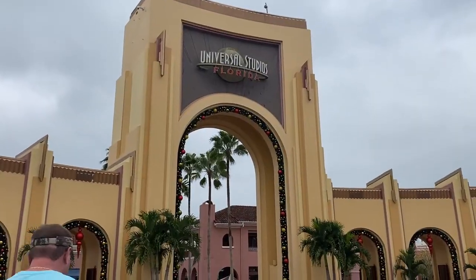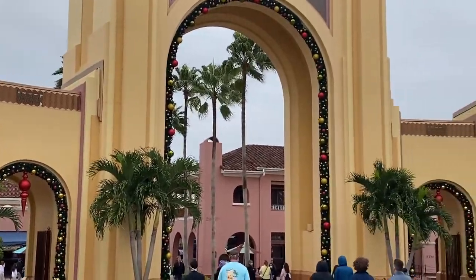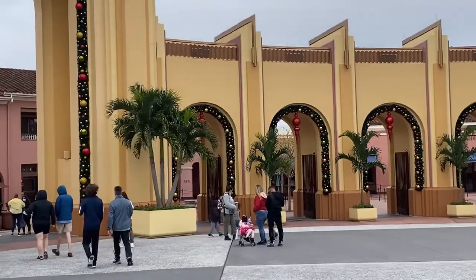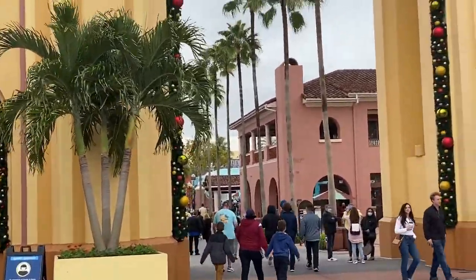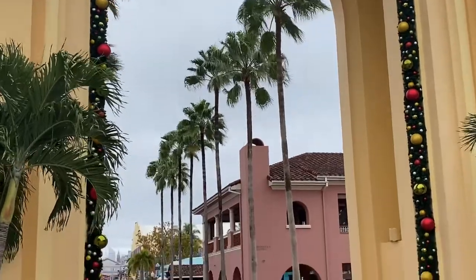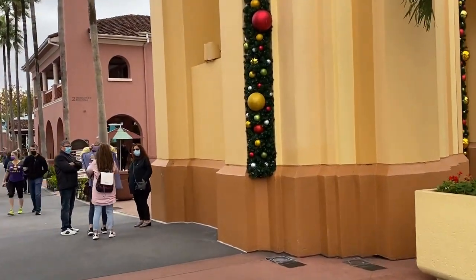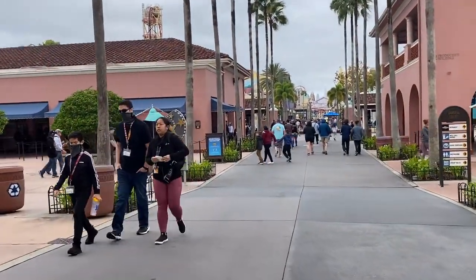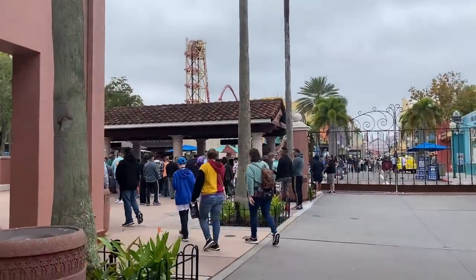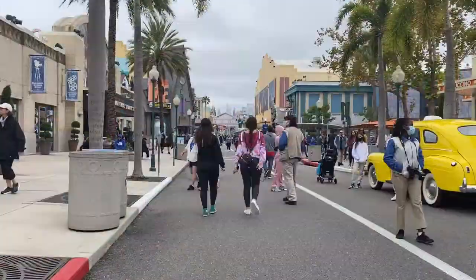Oh my goodness, they have decorated for Christmas here at Universal Studios! From the archways on the left of the entrance all the way to the right — it's very beautiful. All the baubles, especially the ones with the hanging baubles, are very pretty. It's so crazy because this was just decorated for Halloween Horror Nights and now it's all Christmas — out with the clowns, in with the balls! HHN finished just a couple days ago and I'm amazed at how fast they've decorated.